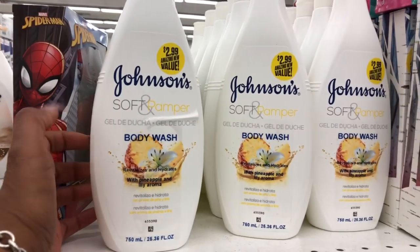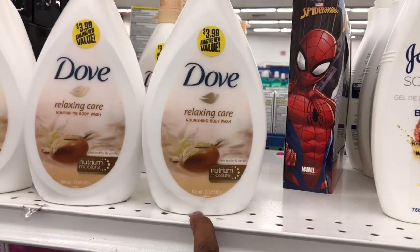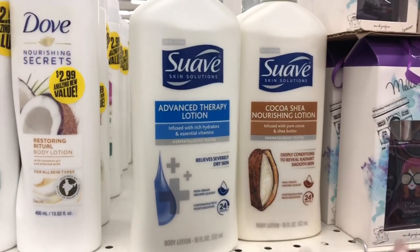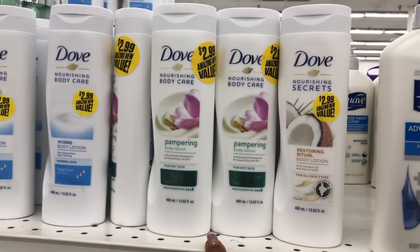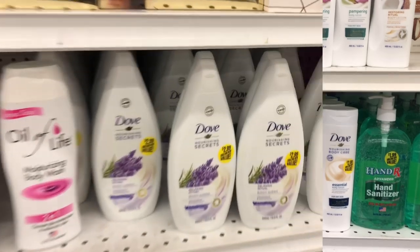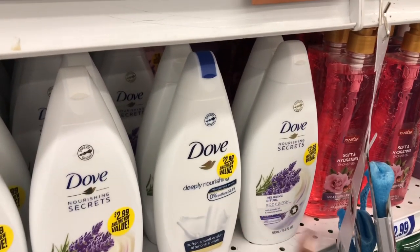They have Johnson & Johnson soft body wash with pineapple and lily aroma, and a luxury relaxing care nourishing shea butter and vanilla body wash. These are $3.99 and $2.99 for J&J — you get 800 milliliters or 27 ounces and 25 ounces respectively, not a bad deal. Suave advanced therapy lotion and cocoa nourishing lotion are $0.99 — really great deal. Dove body washes are $2.99 for 13 ounces, with restoring, pampering, hydro lotion, essential, and glowing varieties. They also have Dove relaxing and nourishing body wash in lavender and deeply nourishing — 16.9 ounces for $2.99, better bang for your buck.